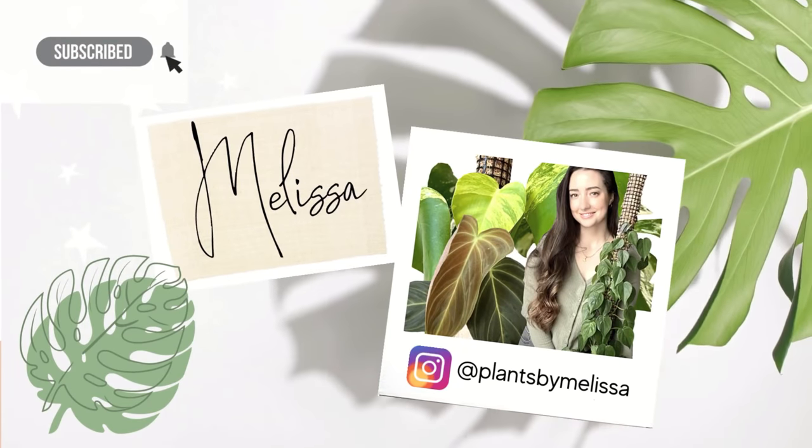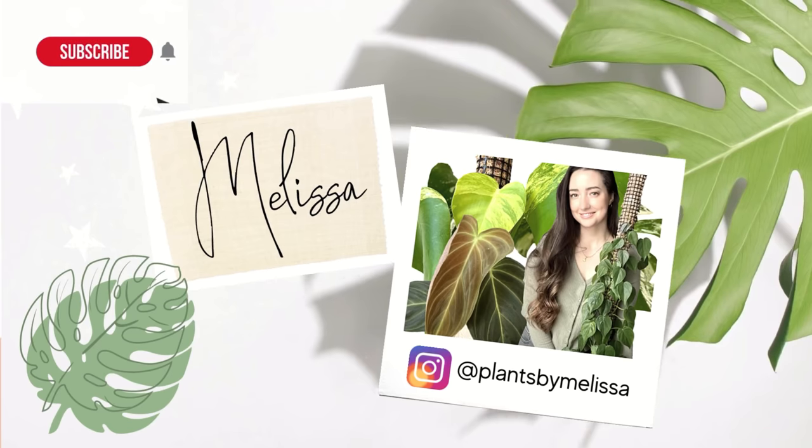Hey guys, welcome back to my channel. I'm super excited to film another plant shopping video. If you're new here, welcome. My name's Melissa — I'm plantsbymelissa over on Instagram. I just moved to Savannah a few weeks ago, so I haven't done a plant shopping video here yet. I'm super excited to check out a few local big box stores. I've been to a couple Lowe's and just pulled up out of Lowe's here, so I'm not sure how the selection is — they didn't have a whole lot last time. There's also a Home Depot in this area I haven't checked out yet, and depending on the selection I may head across town to check out a few more.